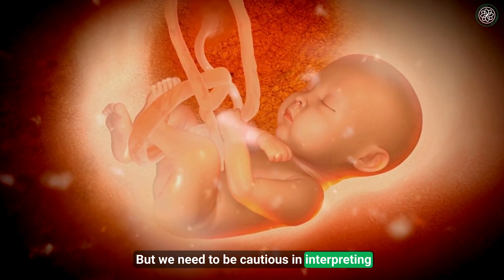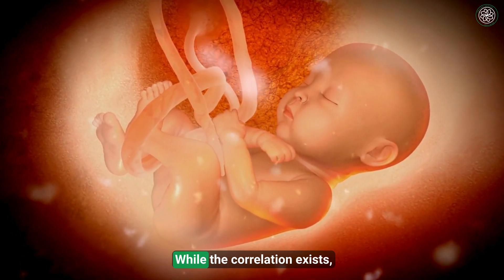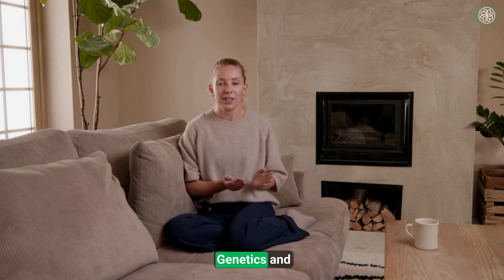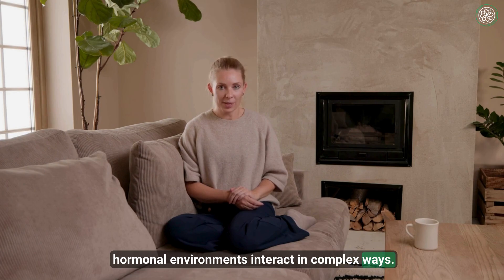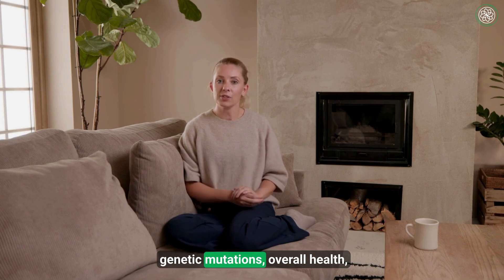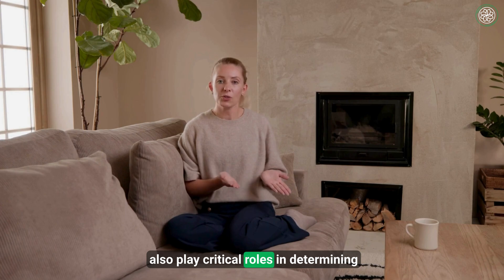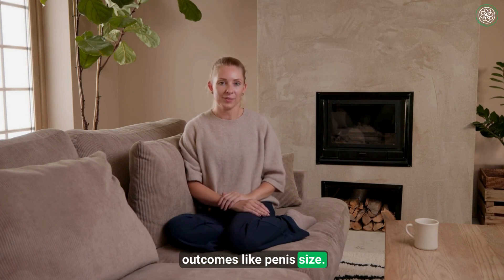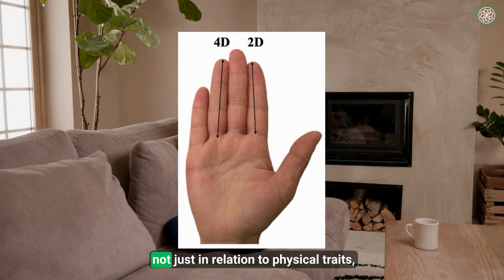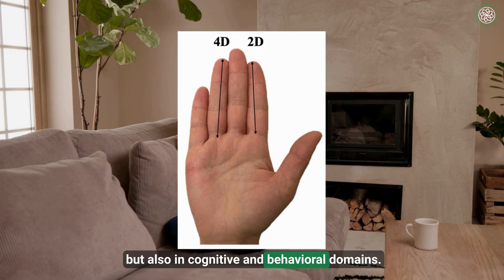But we need to be cautious in interpreting data like this. While the correlation exists, it is not absolute. Genetics and hormonal environments interact in complex ways. Other factors — like adult hormone levels, genetic mutations, overall health, and even environmental endocrine disruptors — also play critical roles in determining outcomes like penis size. Still, the digit ratio has surfaced again and again in science, not just in relation to physical traits, but also in cognitive and behavioral domains.